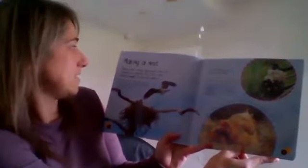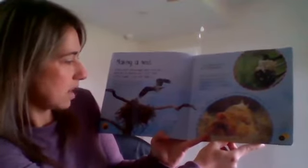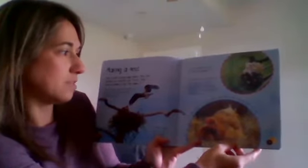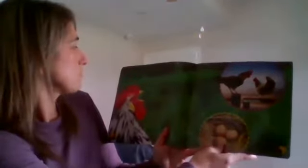A chicken goes through three stages in its life cycle: egg, chick, and adult chicken. Hens start laying eggs when they are around six months old. First they need a nest to lay eggs. Most birds build their nests in trees using twigs, grass, or moss. Ospreys build a huge nest of twigs in trees and on rooftops. The smallest nests are built by hummingbirds. Hens build their nests on the ground, finding somewhere dry and quiet, using straw or grass in barns or hen houses where they are warm and safe.